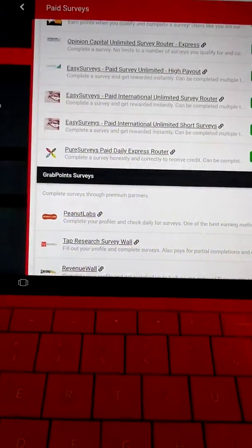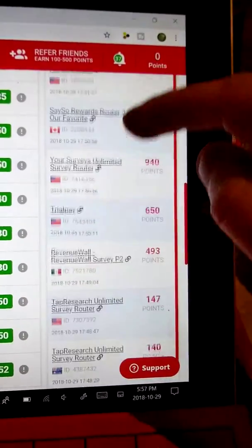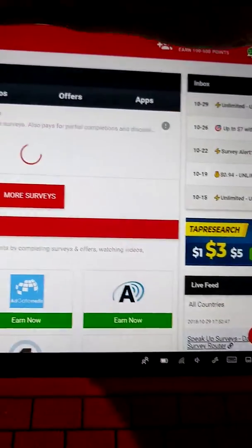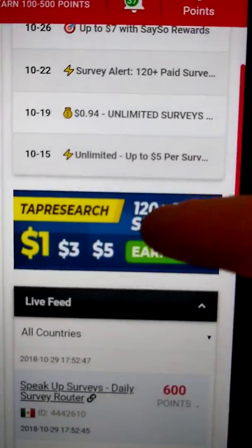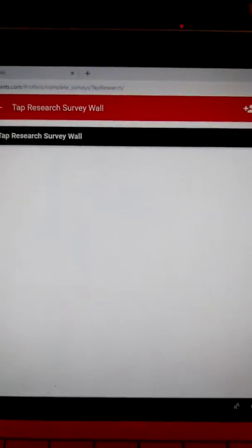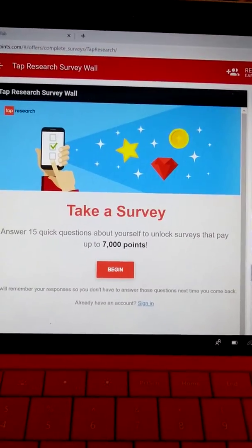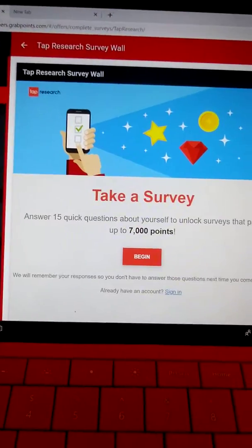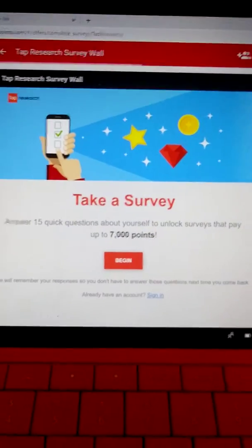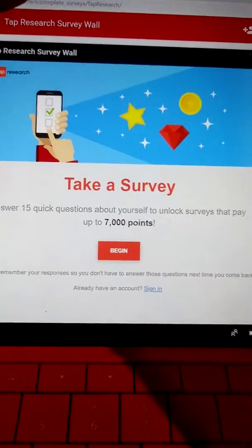You get to 30,000 points, you get $3. Look at all the people that have already gotten lots of things — that is awesome. And I heard that the tap rewards — let me just get to the home page and go to the rewards. There's tap research right there; you can get some points. Answer 15 quick questions about yourself to unlock surveys that pay up to 7,000 points. And what I'm getting at is, if you are ineligible for the survey, you still get a point or two for trying. So that's good.